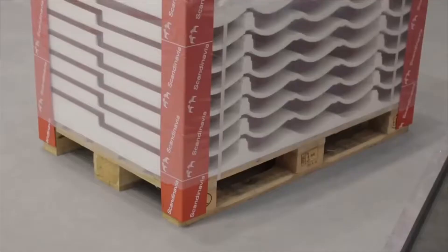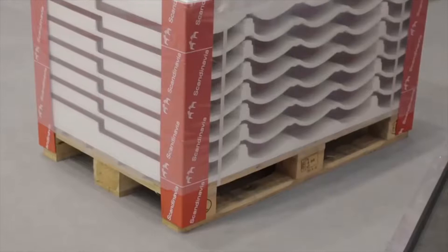First of all, easy transportation. One Euro pallet can fit almost 200 square meters of roof tiles.